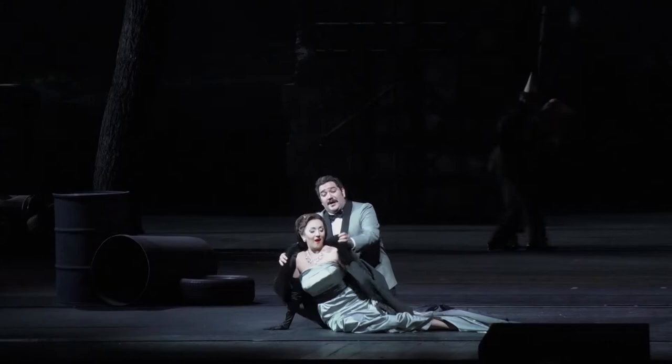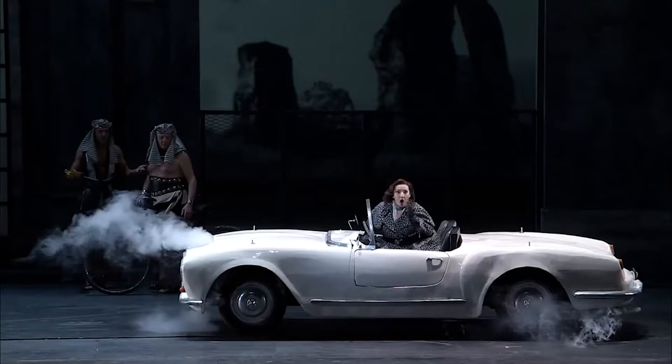We decided to create an ambient of the fifties in Rome. One of the ideas was to copy one of the most significant car scenes in Italian cinema.